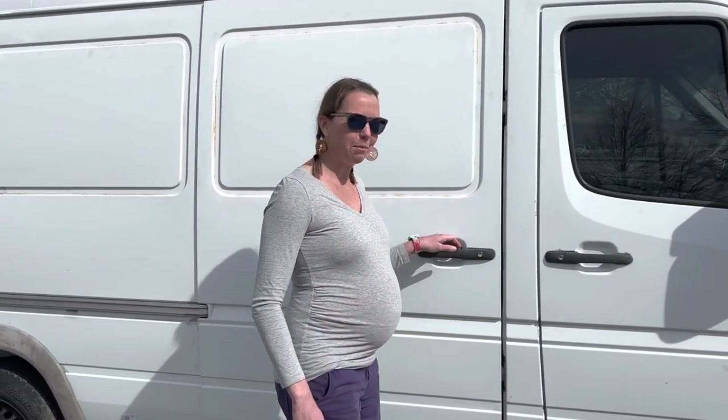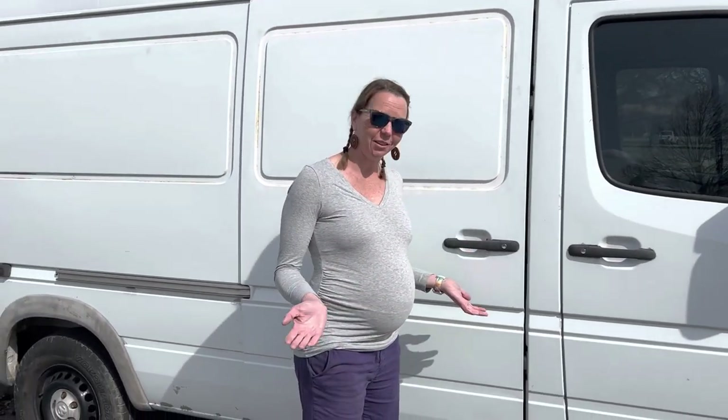Hey guys, I'm Anneliese and I'm Jeff, and we're gonna show you our 2005 Dodge Sprinter Dottie. We're adding members to our family and sadly for us, but fortunately for you, we've outgrown our van.